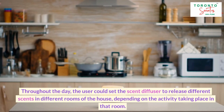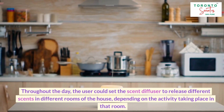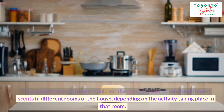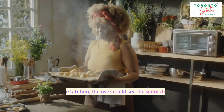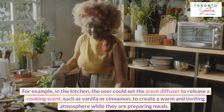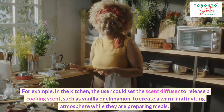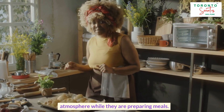Throughout the day, the user could set the scent diffuser to release different scents in different rooms of the house, depending on the activity taking place in that room. For example, in the kitchen, the user could set the scent diffuser to release a cooking scent, such as vanilla or cinnamon, to create a warm and inviting atmosphere while preparing meals.